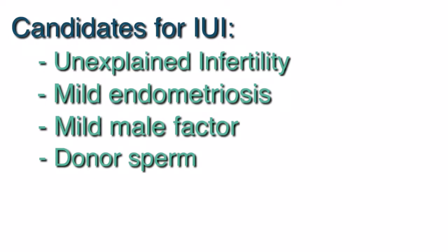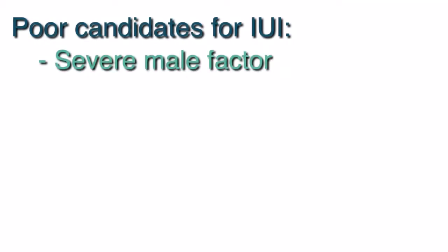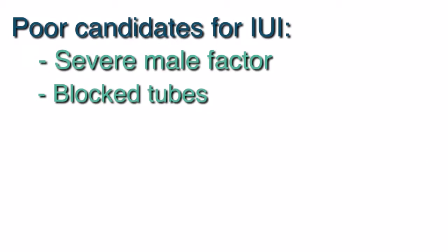Pregnancy success rates from IUI typically range from 7% to 15% per cycle. Couples who are not good candidates for IUI include couples with severe male factor infertility, where the total motile sperm count is less than 5 million, or if both fallopian tubes are blocked. Fallopian tubes must be open in order for the egg and sperm to meet. Couples with these diagnoses should consider IVF, or in vitro fertilization.